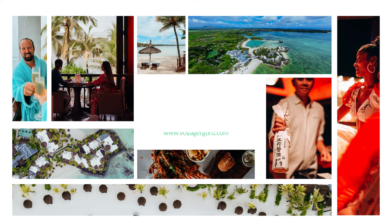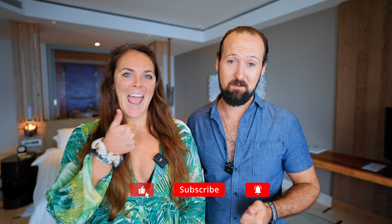Welcome back to the channel. If you're new here, I'm Max. I'm Erin. We're Voyager Group. We post weekly videos with travel tips, hotel reviews, and videos from some of our favorite destinations around the world. So if you don't already, consider subscribing. And if you like this video and find the content useful, be sure to give us a thumbs up — it really helps our videos get more exposure.